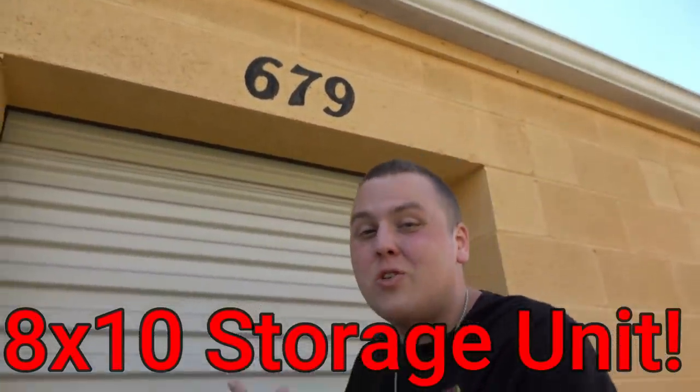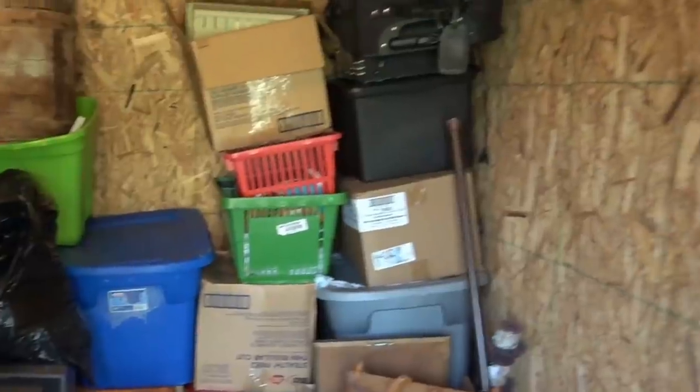So we're back here once again at our $600 8x10 storage unit. It's been producing a lot of cool finds. Now we've got the stuff out the front, we're gonna get closer to stuff in the back, and there's a lot of boxes back there. So let's hope it's awesome stuff — let's get back into it.